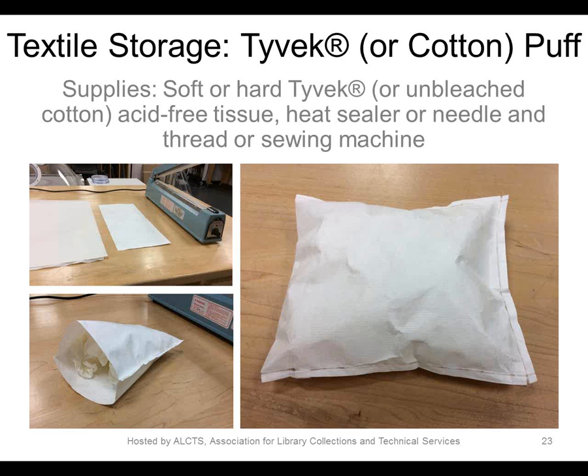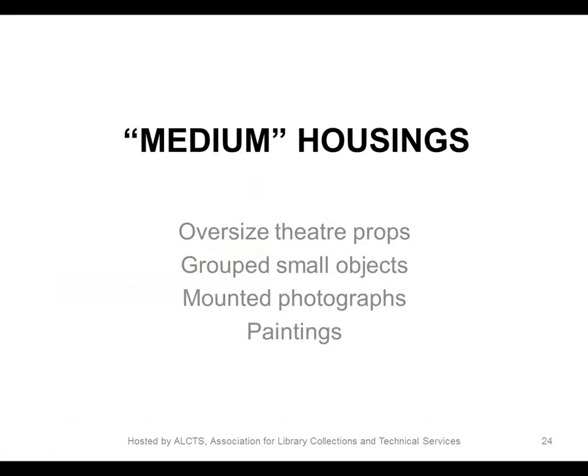Hello everybody. I apologize for my froggy voice — I have a cold, the inevitable back-to-school cold. Now I am going to talk about what we're calling the medium housings, which are moderately more complicated in either design or execution, or the composition and nature of the objects being housed, or all three.